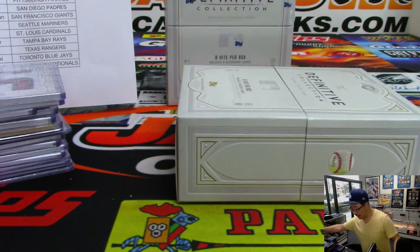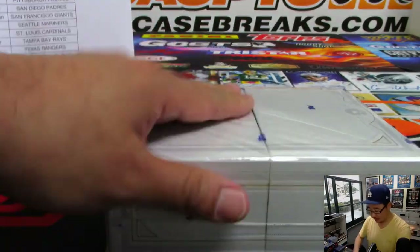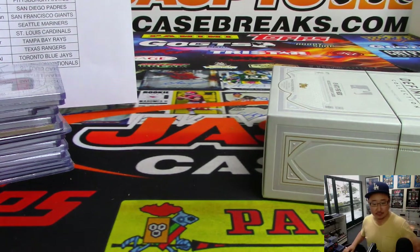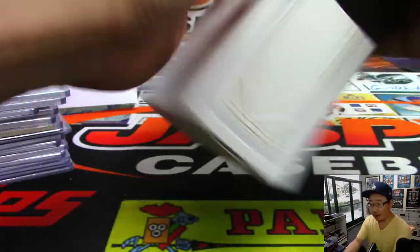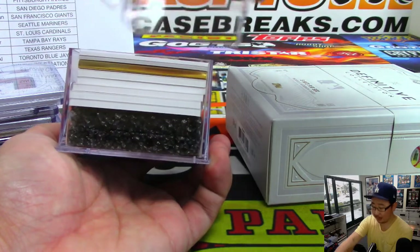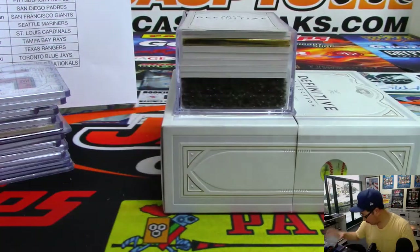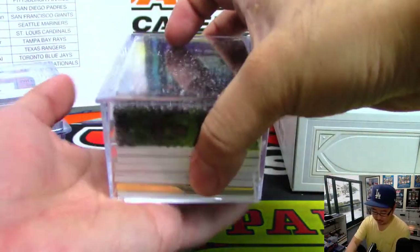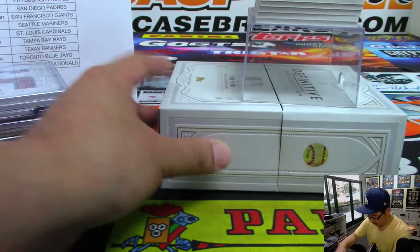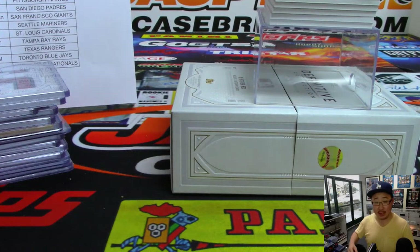And one box to go. Another three-box full case pick your team available on jazbeescasebreaks.com right now. That is our last pick your team for the time being. Let's see if we can sell that one straight up, or you might see some team randoms. I'm thinking we should be able to do that tonight. Already down to 27.